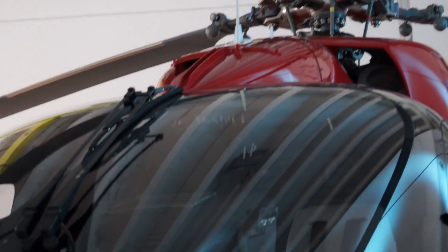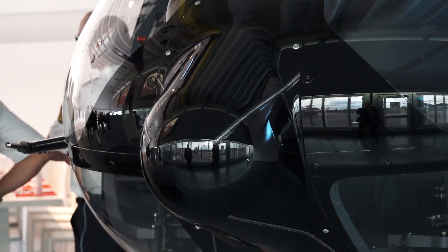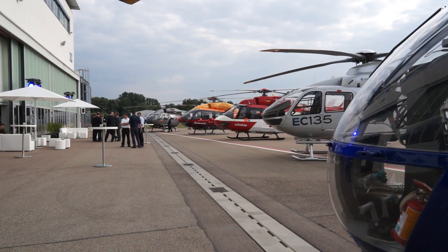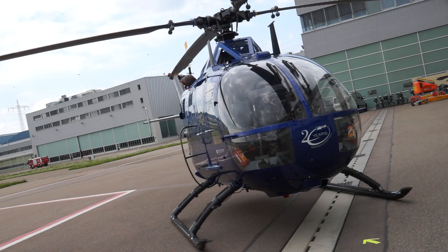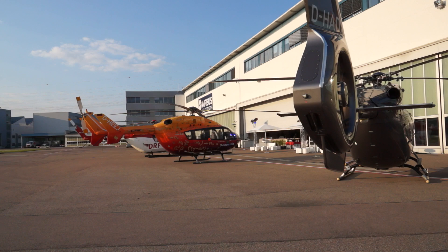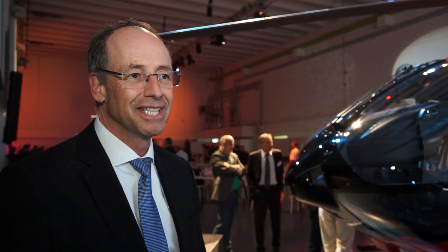The design of the 145T2 is based on our years of experience with emergency medical service helicopters. The first one being the BO105, then the BK117 family, and now the 145 family. This version of the T2 enters into service now after six years of development.